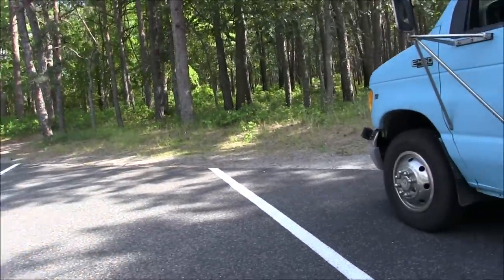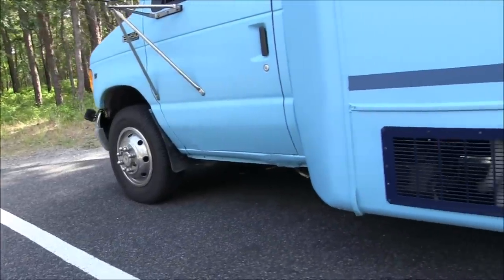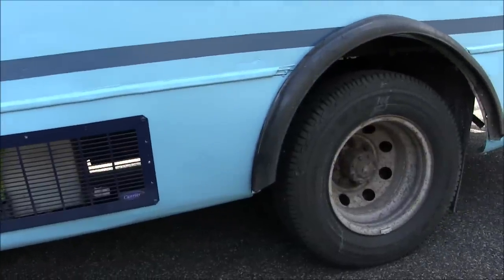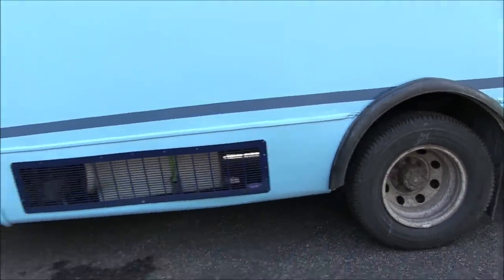One thing I would suggest for people buying one of these: before you hit the road, make sure you can get all the rims off the lugs. Our rear rims were stuck when I had to change a tire on the road. Luckily I had map gas with me, otherwise I would never have been able to get it off. Make sure anything you might have to repair on the road is accessible.